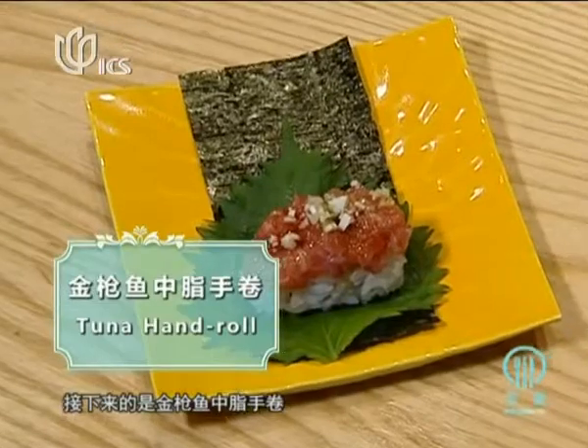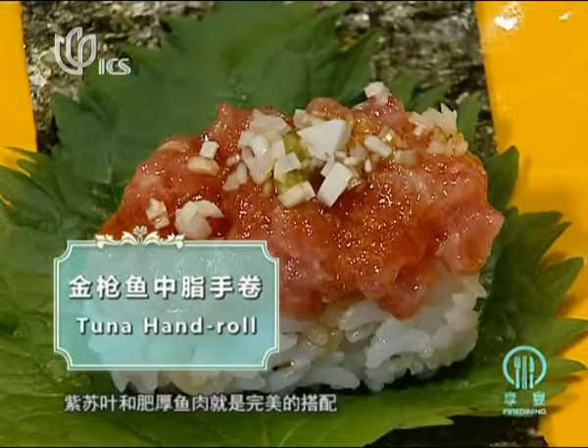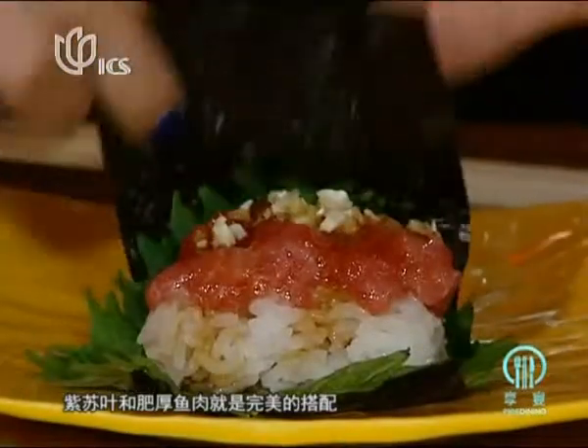Then it's time for the tuna hand roll. Perilla with the meaty fish meat is the perfect combination.